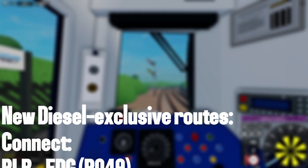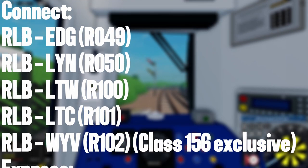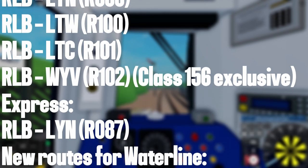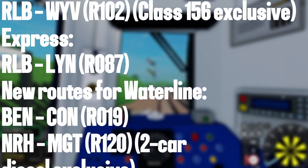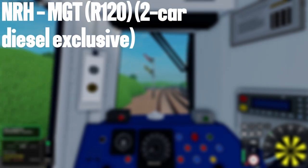Now we will cover the new routes. For Kinect there is R049, R050, R100, R101, R102. For Express, R087. For Waterline, R019 and R120.